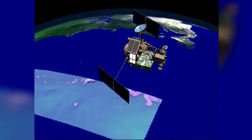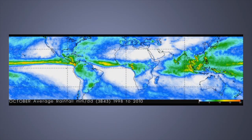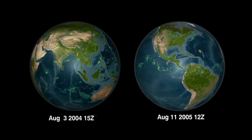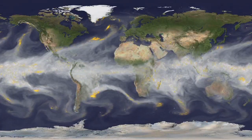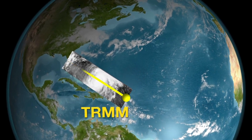TRMM's unforeseen longevity has provided more robust information on weather and climate patterns that can only be seen after years of observations. This decade and a half of data lets scientists see variations in rainfall from year to year, how El Niño affects rain patterns worldwide, and the anatomy and life cycle of major storms, like hurricanes.